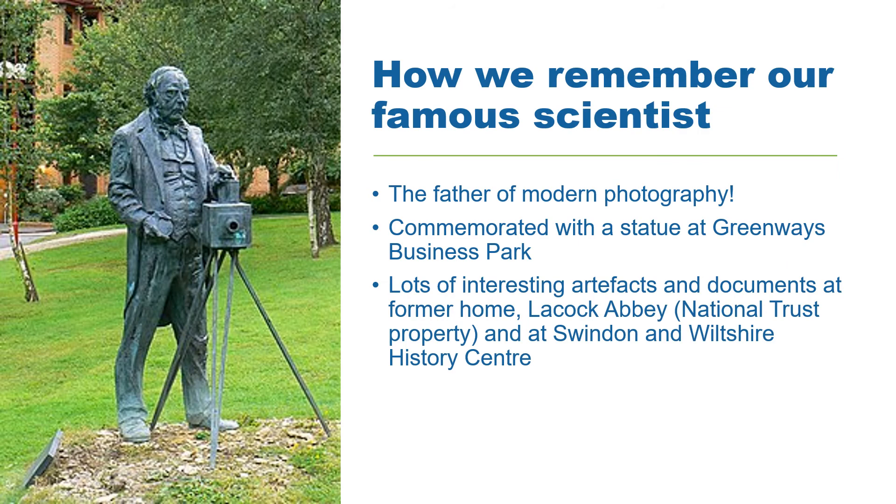After Fox Talbot's findings were made public, packets of light sensitive paper were produced commercially and made available to buy. Also, improvements were made to the lenses used in cameras so that the quality of the pictures got better. Fox Talbot didn't actually achieve commercial success from his work, but his pioneering scientific mind led to one of the most influential inventions of all time.